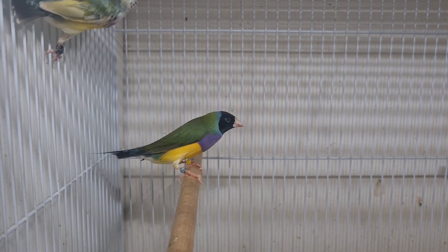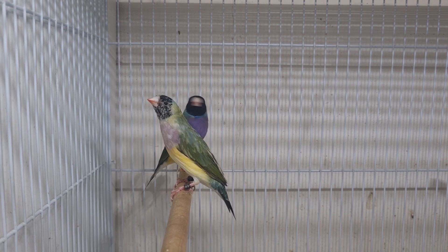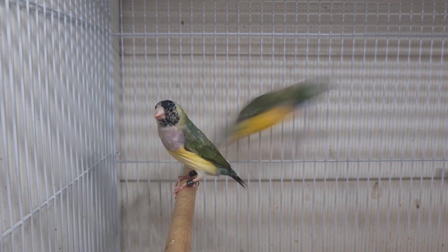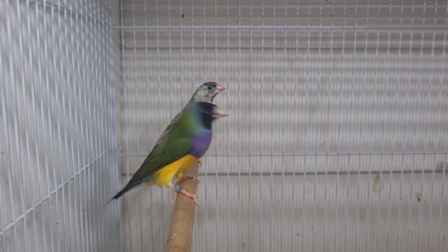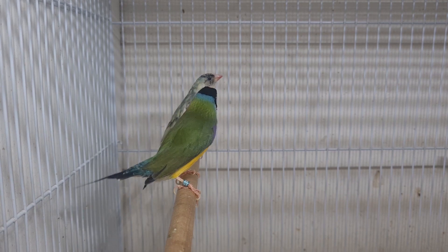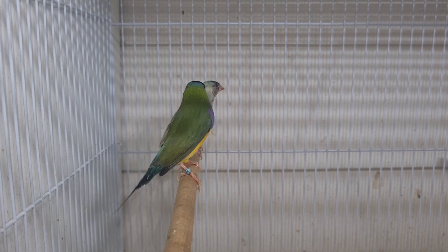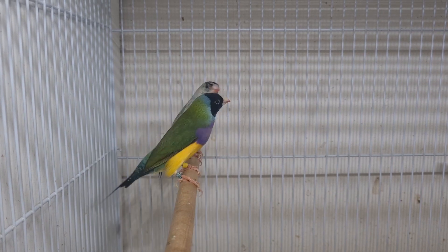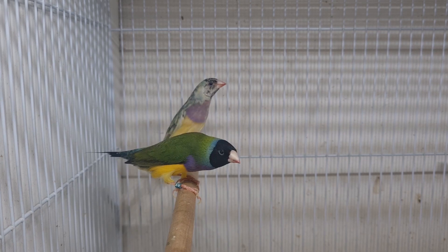Our next pairing for the pard project is this particular pair — a normal cock to a pard hen. Both these birds were donated by Herat and did breed successfully for him last year. They only gave him a single chick that turned out to be a normal-looking dilute, so the hen is definitely carrying the yellow gene, even though she's a majority green bird. You can see the yellow feathers, particularly on one side of her, whereas the other side is quite a bit darker. But she's not a half-sider — that wouldn't be fertile.